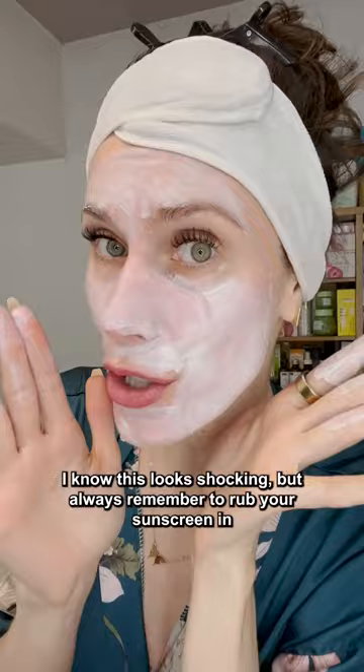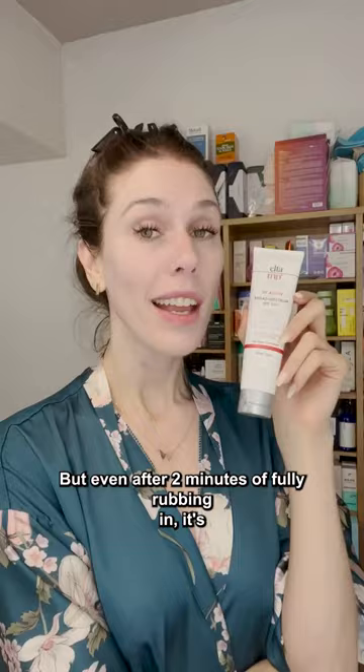I know this looks shocking but always remember to rub your sunscreen in. I love that it's supposed to be water resistant and that it's only $35, but even after two minutes of fully rubbing it in, it's leaving me looking a little bit pasty and leaving my teeth looking yellow.